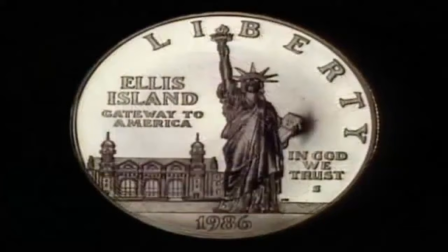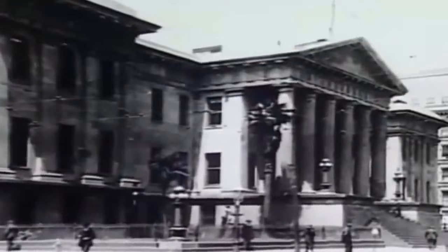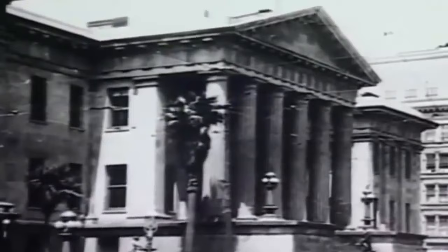Sadly, the building had to be shut down after the 1989 Loma Prieta earthquake. The century-old facility could not withstand the shock of a second major quake.